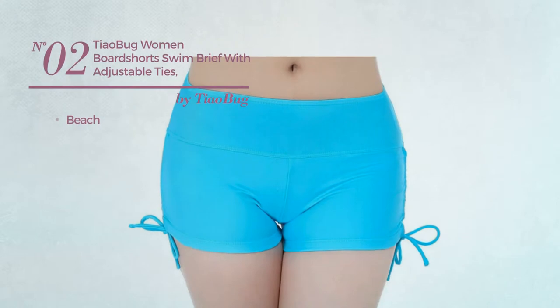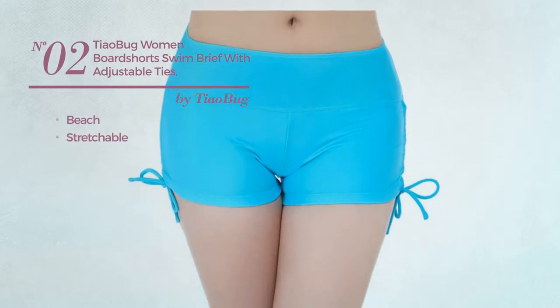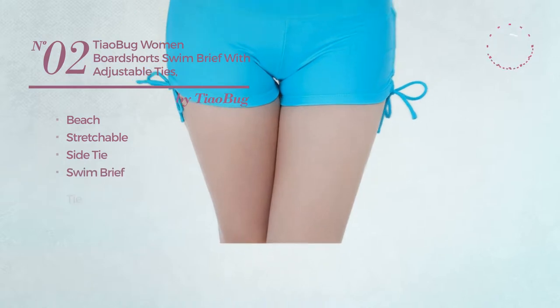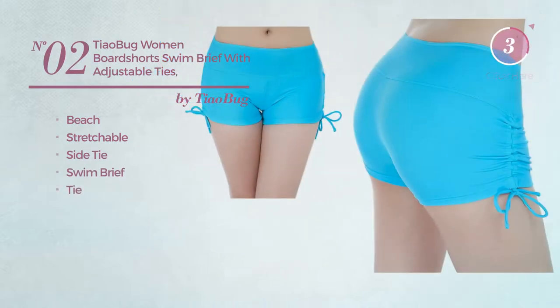Number 2. A beach shorts, produced with stretchable material, this shorts includes side tie, swim brief and tie. Available in 6 colors.